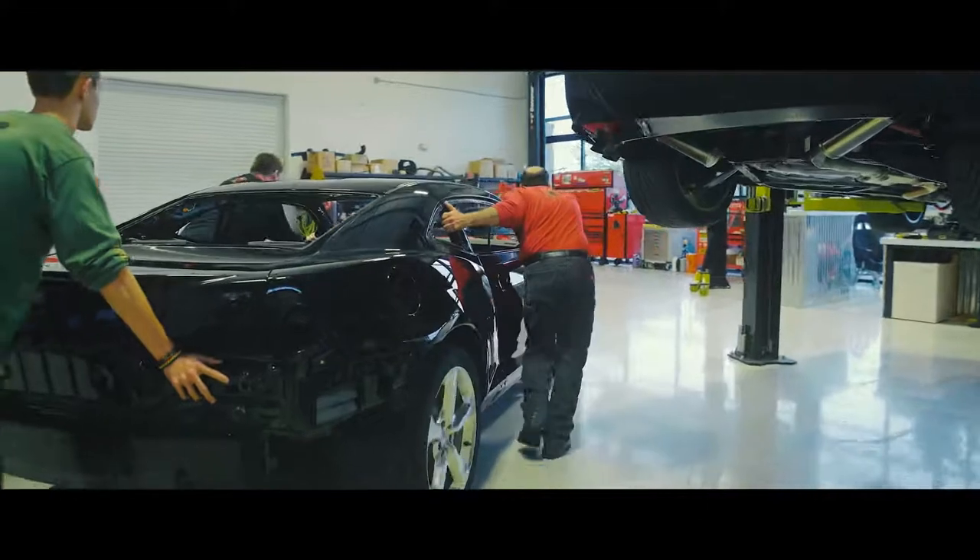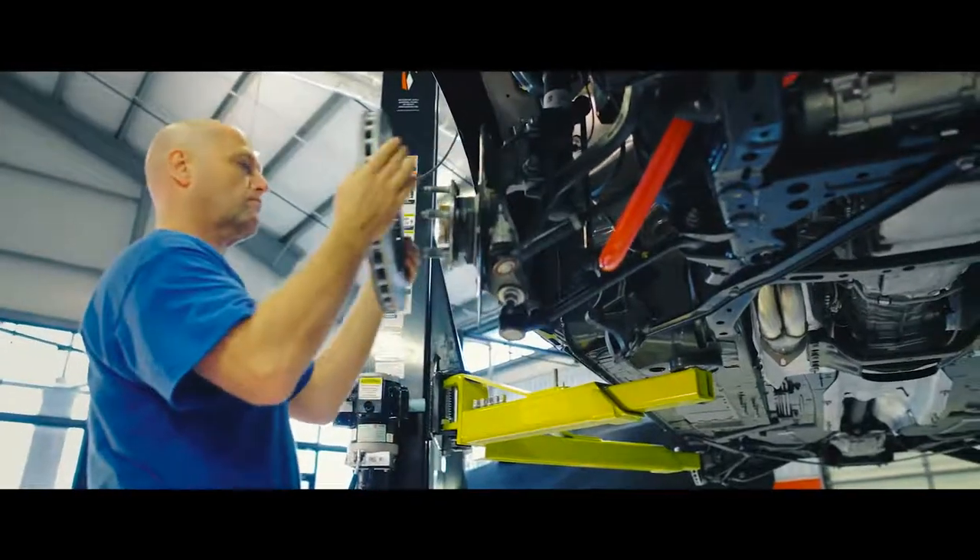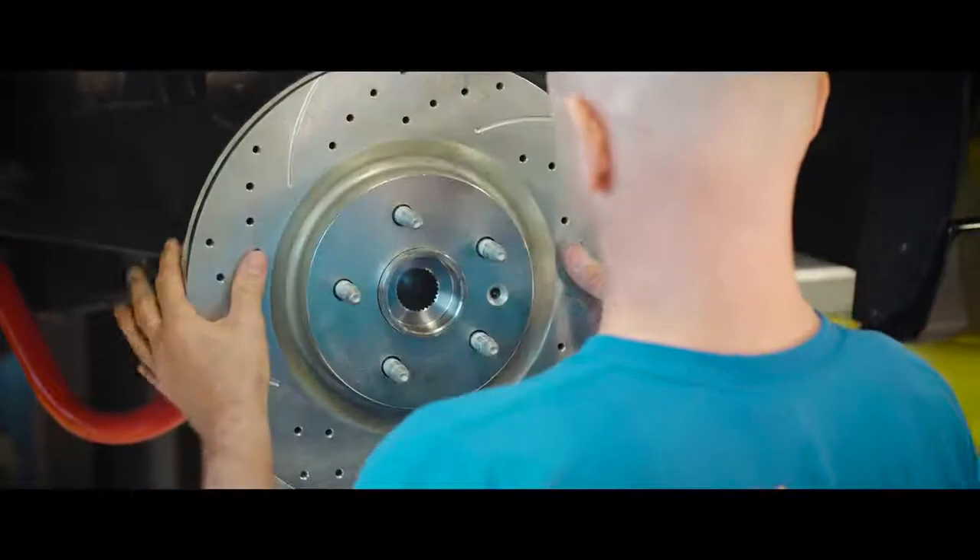Our performance department installs suspension upgrades, brake packages, transmission and rear end enhancements. Currently, we offer four performance packages.